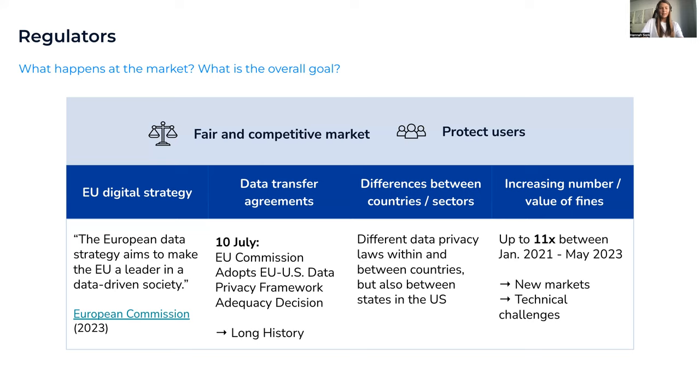You also have to be careful because there are differences between countries and sectors. In Europe the GDPR applies across all countries, but in the US you need to be more careful because requirements differ by state. For example, California has more flexible opt-outs, allowing consumers to opt out of targeted advertising, and does not cover employee data, whereas Virginia has different requirements. So entering a new market requires attention to local compliance when implementing a consent management platform.